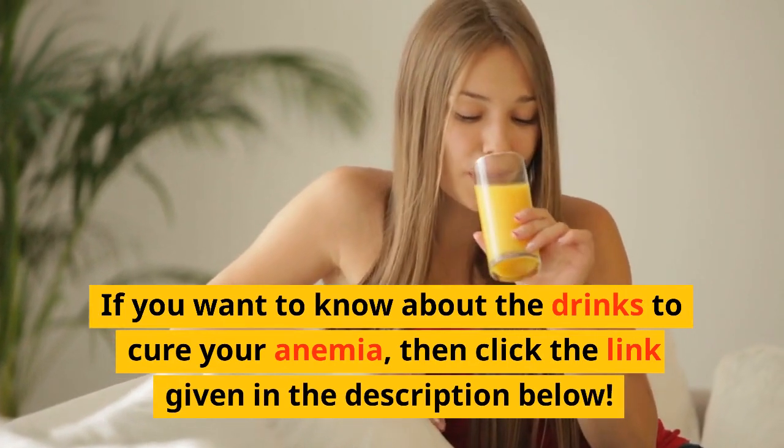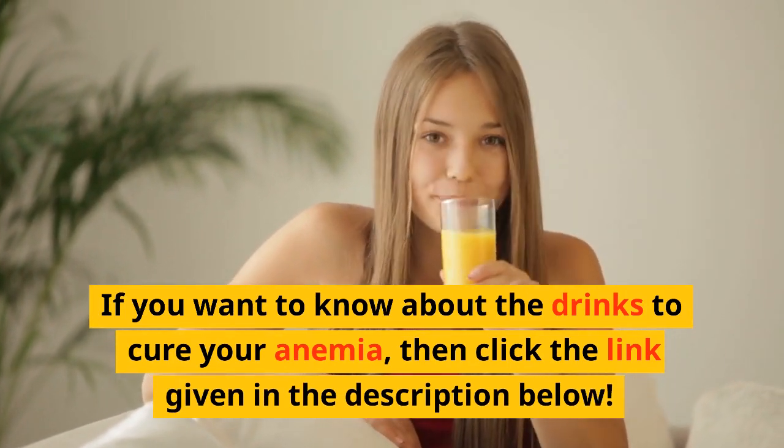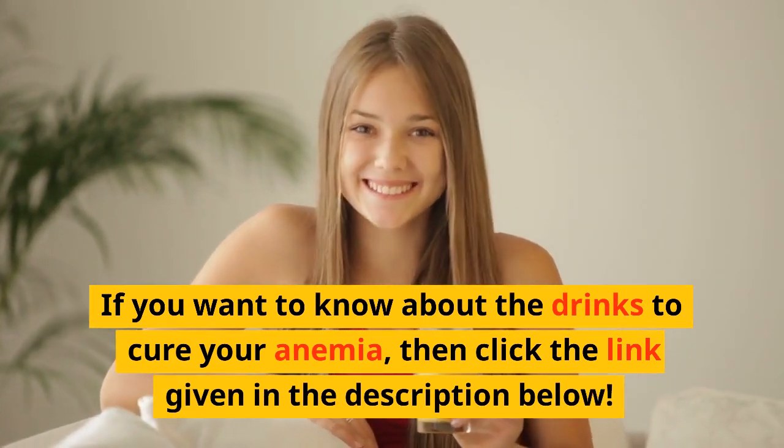Thanks for watching the video. If you want to know about the drinks to cure iron deficiency anemia, then click the link given in the description below.